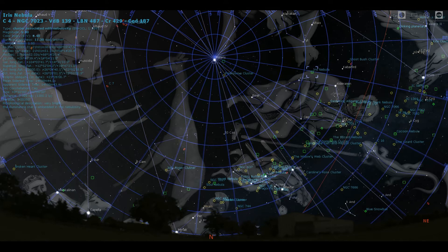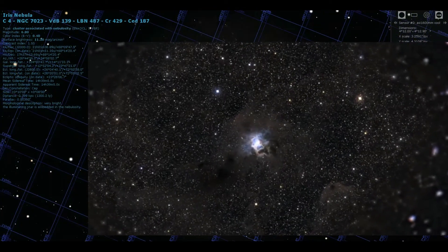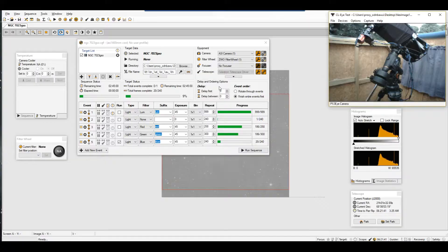I'm going after the Iris Nebula, NGC 7023. It's 1,300 light years away — just about as far as the Orion Nebula at 1,500 light years. This is what I got so far. I've got just about 1,000 lumens, and for RGB I'm going after 300 subs.